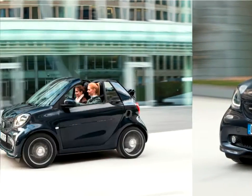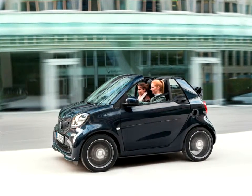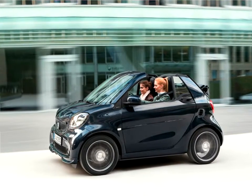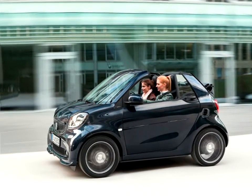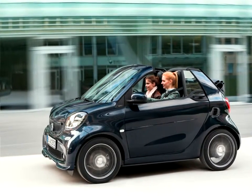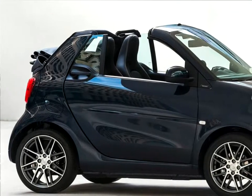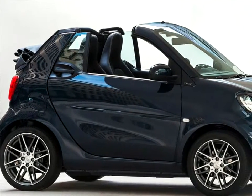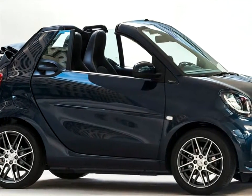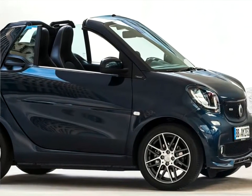The new Smart Brabus models are more powerful than any previous standard Smart. Compared with the previous model, rated power and maximum torque have been increased by 5 kilowatts and 23 newton meters respectively, to 80 kilowatts per 109 horsepower at 5,750 RPM and 170 newton meters at 2,000 RPM.